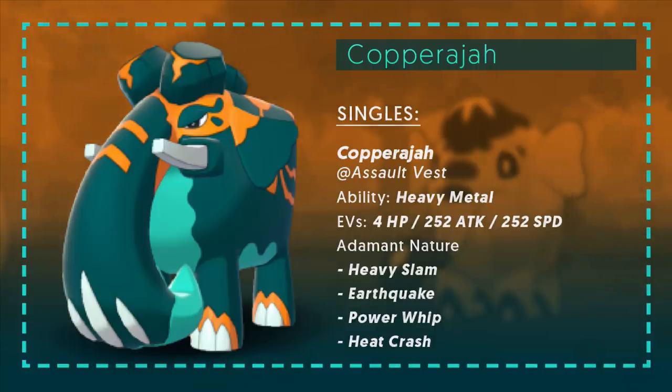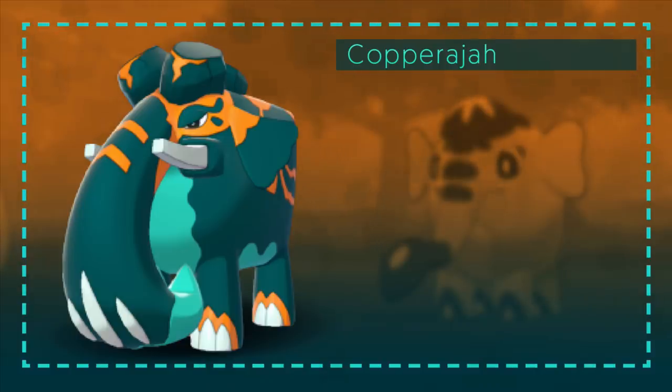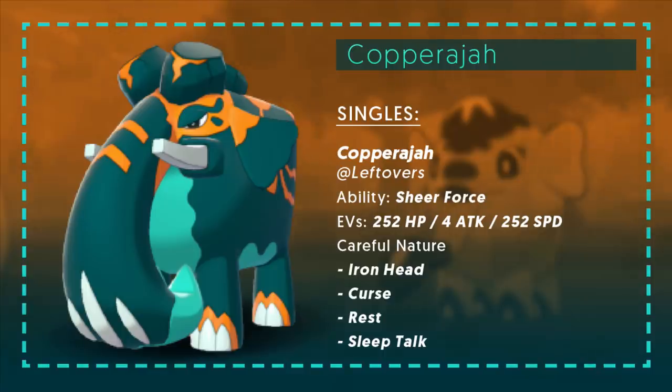The last set is a setup Copperajah running Leftovers to make it really bulky, with the Sheer Force ability since Iron Head is your only attacking move and you definitely want that boost. This is a specially defensive set with max Special Defense and Careful Nature. Iron Head is your only attack, then you've got Curse — boosting Attack and Defense, shoring up Defense while dealing tons of damage even just after one Curse. The last moves are Rest and Sleep Talk. Rest is the only recovery this thing gets, so when you're low on HP, Rest up and Sleep Talk for more Curses or Iron Heads. It becomes insanely hard to take down after those Defense boosts from Curse, while dealing big damage with Sheer Force Iron Head boosted by Curse.